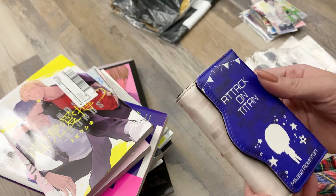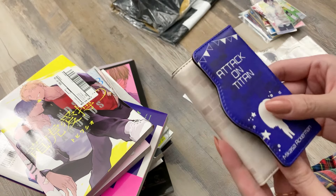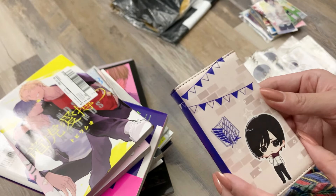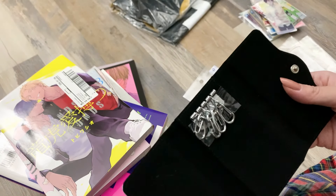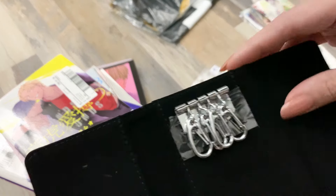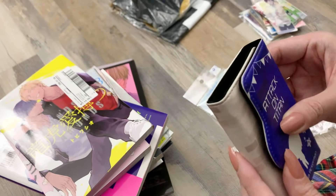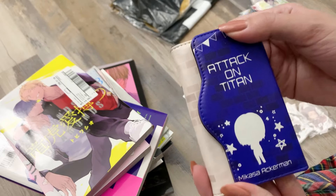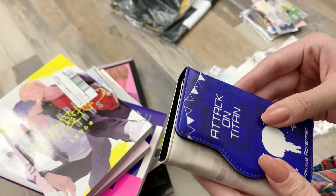This next thing is actually for my husband but I wanted to open it because it was cute — it's a little key case. When we were in Japan I got one from Jujutsu Kaisen with Toji on it, and I've been using it — it's so convenient. My husband was jealous and wanted one too, so he chose this one from Attack on Titan with a little chibi Levi. These little cases keep the keys really smooth so they're not snagging onto things.